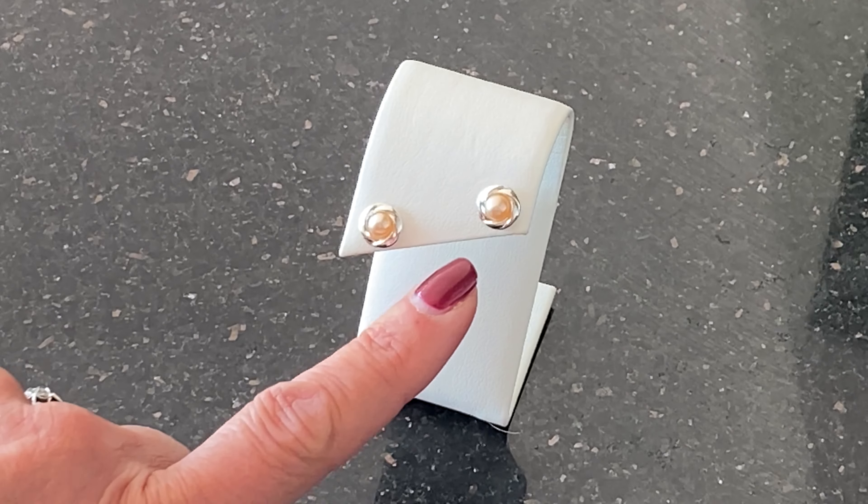You'll want to wear these pretty pink pearl earrings every day. They're such a lovely tone that will flatter the skin and go with all your outfits.